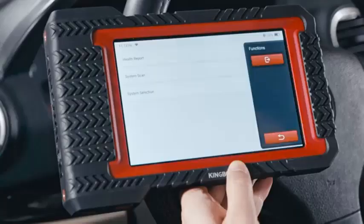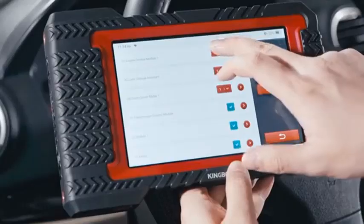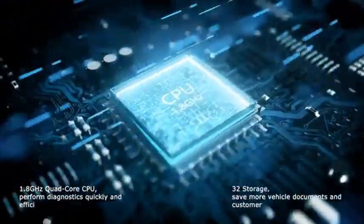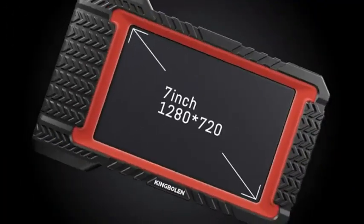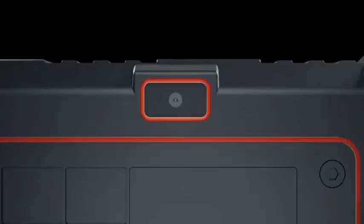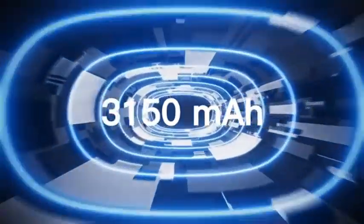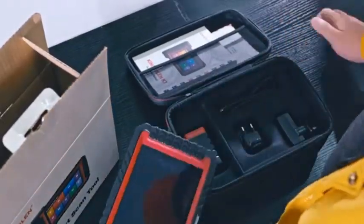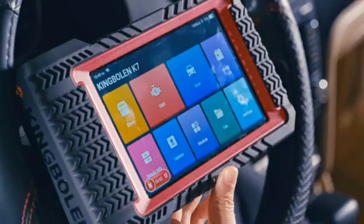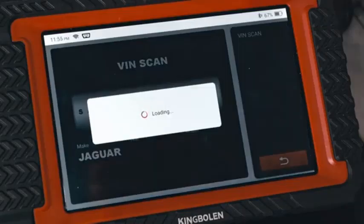Twenty-eight reset services — perform essential maintenance tasks such as oil resets, battery matching, and EPB service. Three years' free updates — stay up to date with the latest vehicle models and diagnostic procedures. Whether you're a DIY enthusiast or a professional mechanic, the Kingbullin K7 provides the tools and information you need to accurately diagnose and repair your vehicle. Its user-friendly interface and comprehensive coverage make it an invaluable asset for any car owner.